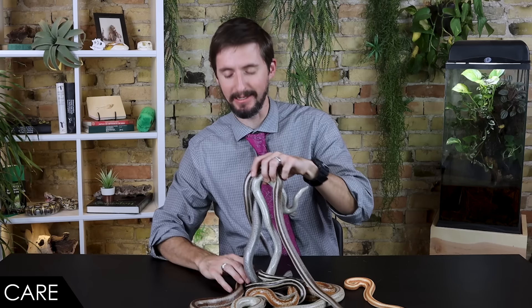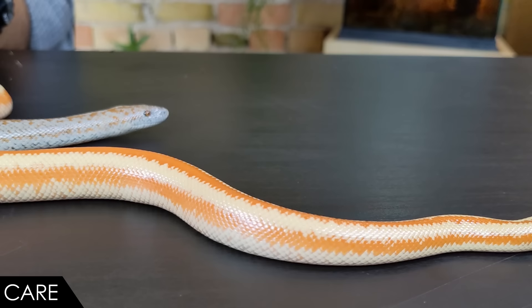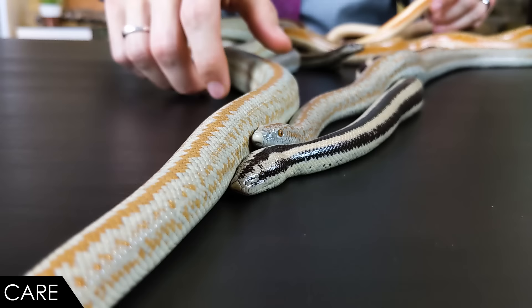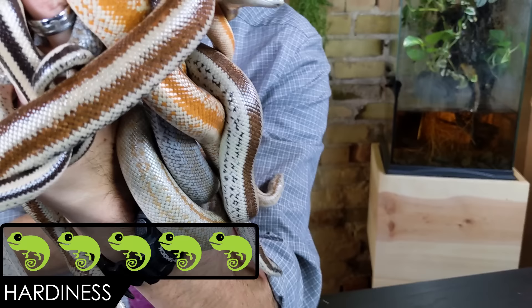One more thing regarding care is humidity. It's not difficult here in the desert, but if you're in a humid area, keeping the tank nice and dry — which is what they need — will help prevent potential health issues like respiratory infections. Limit the size of the water bowl and try to keep the enclosure as dry as you can.